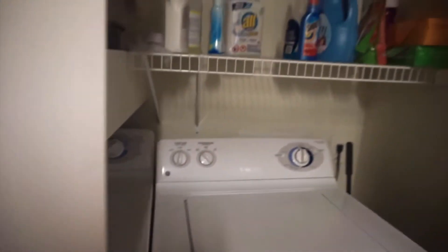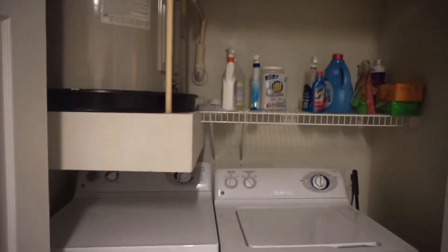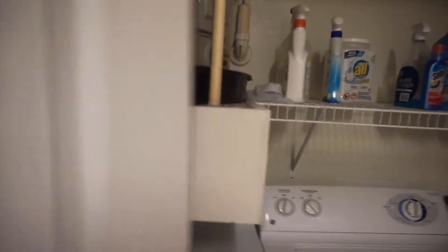Over here is my other two roommates' rooms. I live with three roommates total. In this closet right next to the kitchen is our washer and dryer. Just a washer and dryer — that's special.